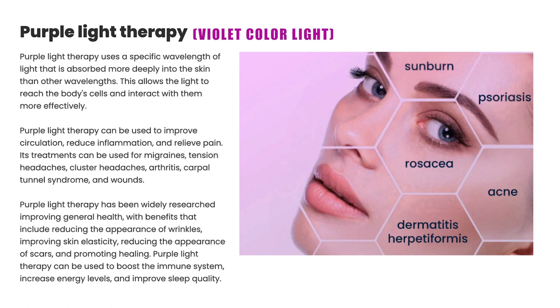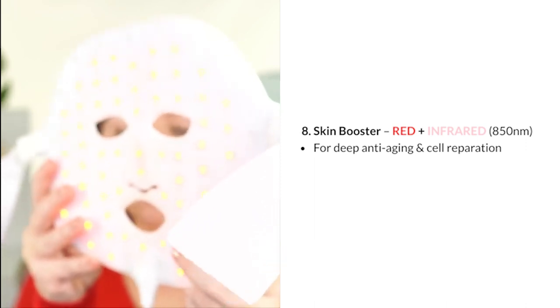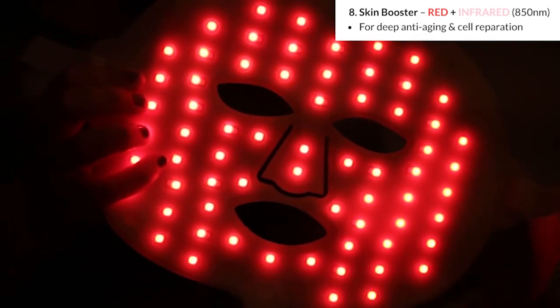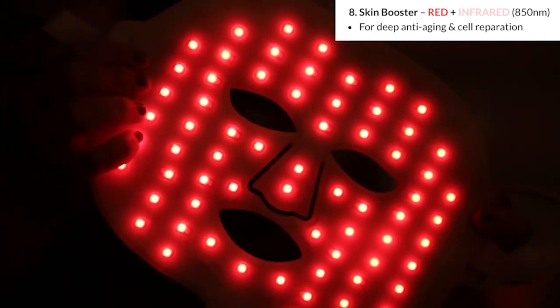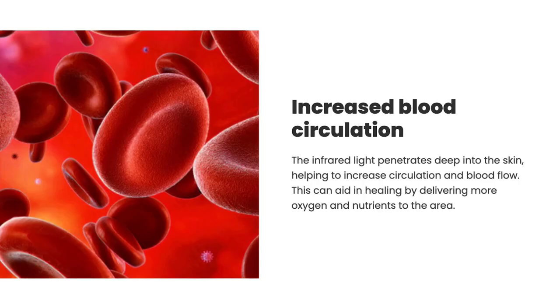Setting 8 is the Skin Booster, which combines red light with infrared at 850 nanometers — the first setting that blends different lights. It is for deep anti-aging and cell repair. Infrared light penetrates deep into the skin, increasing circulation and blood flow, and can aid healing by delivering more oxygen and nutrients to the area.